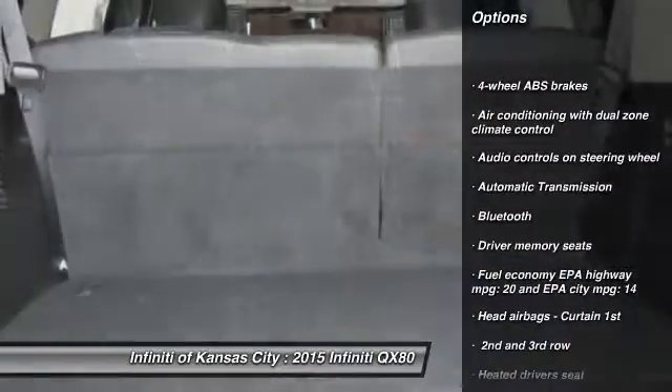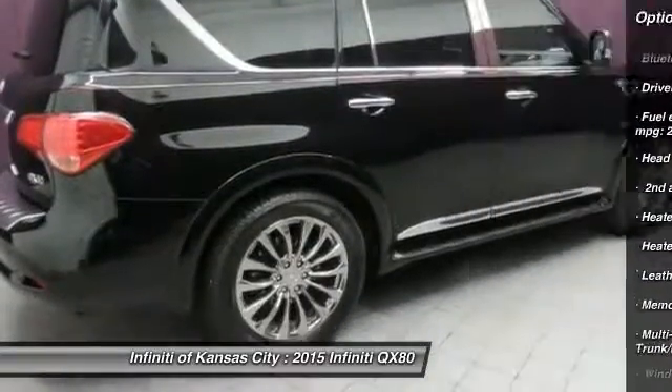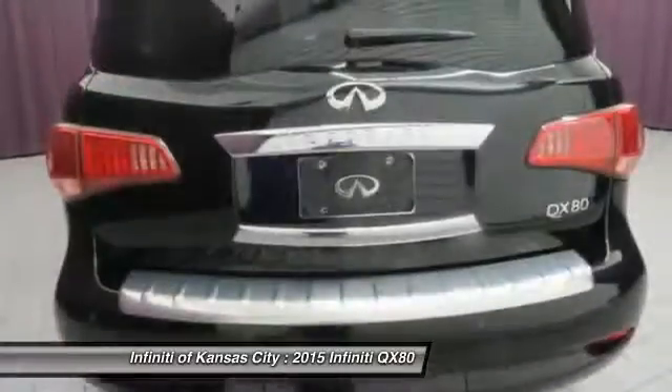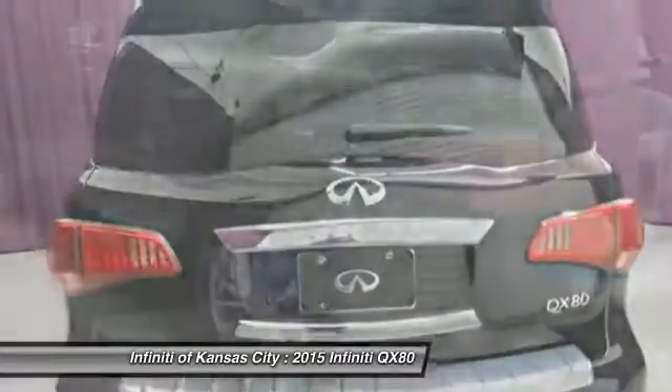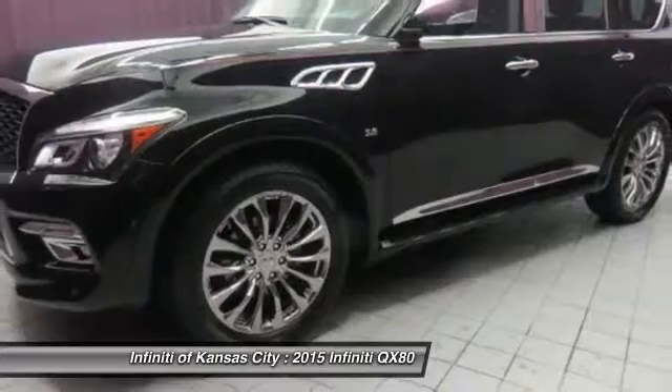Remote engine start, navigation system, traction control, Bluetooth, automatic transmission, power windows, remote power door locks, heated driver's seat, passenger airbag, airbags.